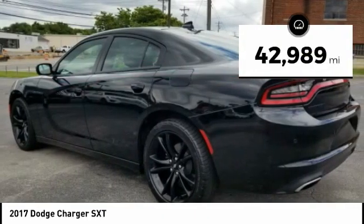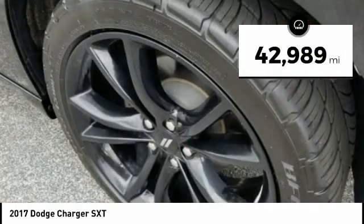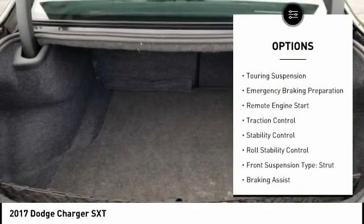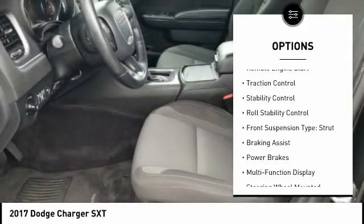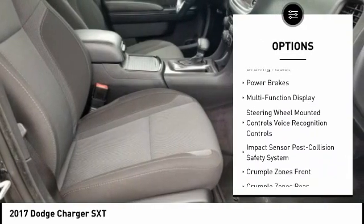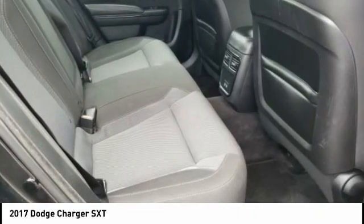This vehicle has less than 45,000 miles. Here are some of this vehicle's great options: power windows with safety reverse, cooring suspension, emergency braking preparation, remote engine start, traction control, stability control, roll stability control.